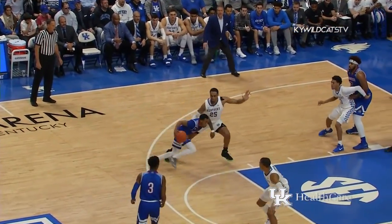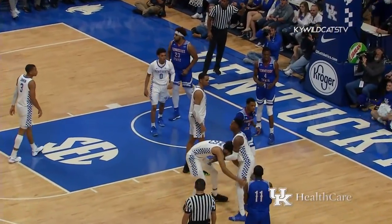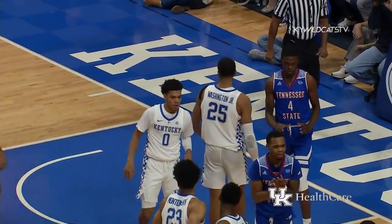Can't shake Washington. Dribbles out to the left wing, now attacks with a floater. P.J. swats it into the cheerleaders down on the right baseline.